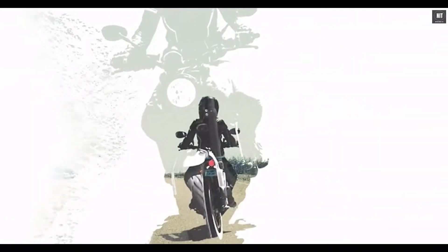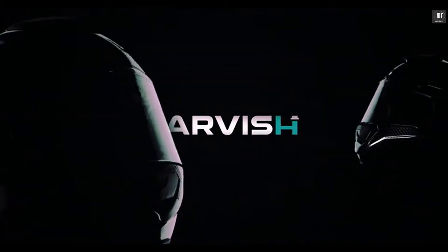We know that your helmet is the single most important accessory for your riding experience. So we designed the best damn helmet in the market. The Jarvish Helmet.